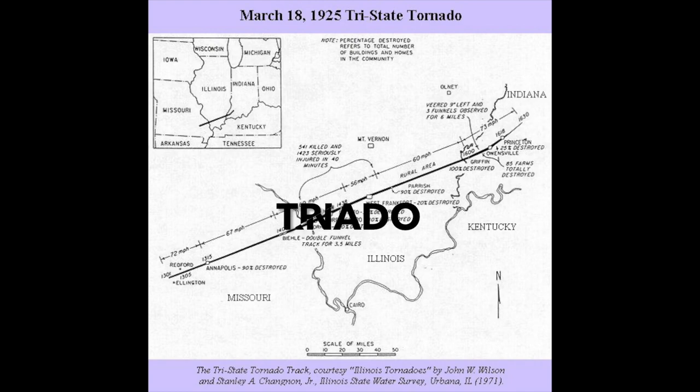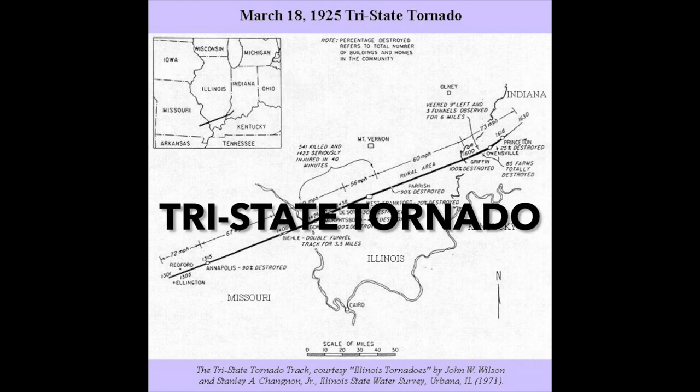What's up guys, it's Kayla and Jim and welcome back to another Meteorology Monday. Today we are going to do a case study on the 1925 Tri-State Tornado.